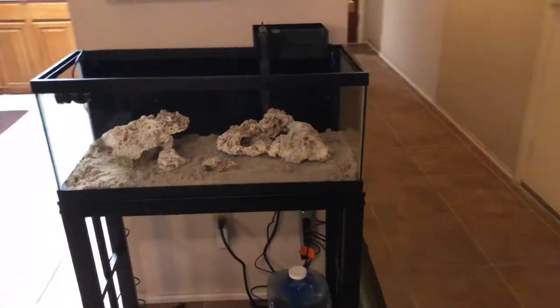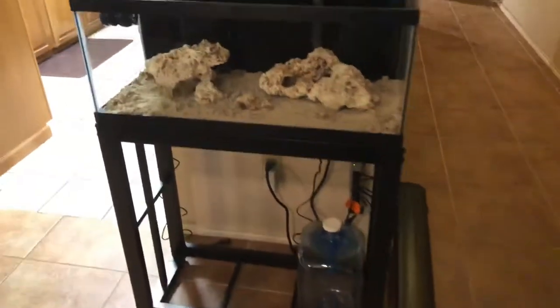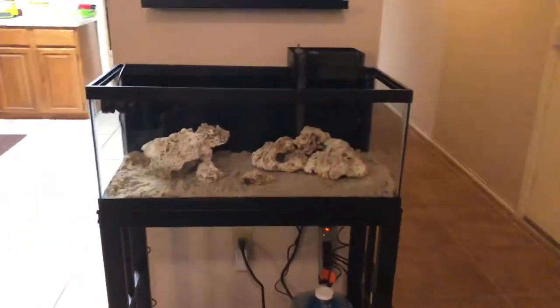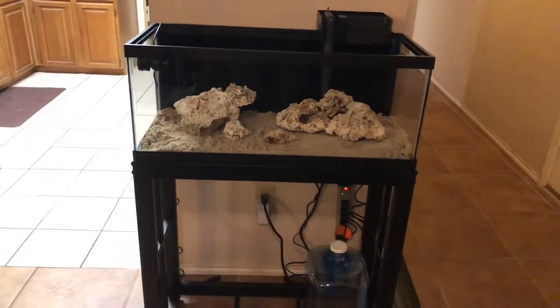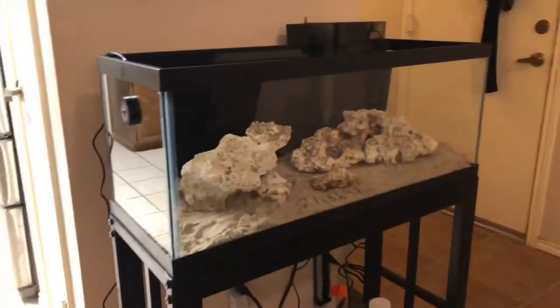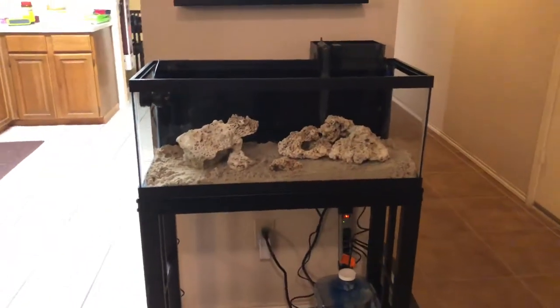My buddy Marcello from Max Tanks is going to be here shortly. I got the sand in the tank, was able to keep the rock work pretty much the same as it had been. We're going to add some water, and he's making up some RODI, considering some options for auto top-off. That's pretty much where we're at right now. Marcello said I could take some videos of him setting things up.